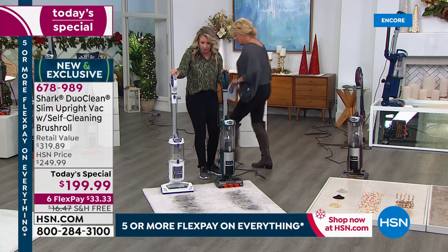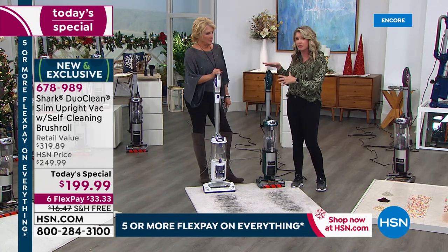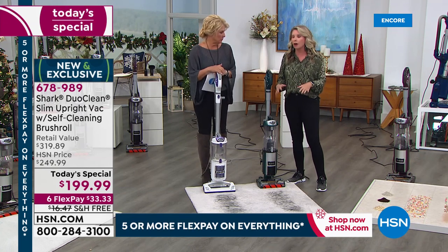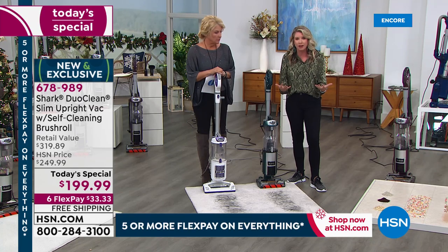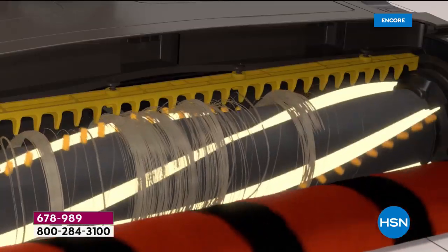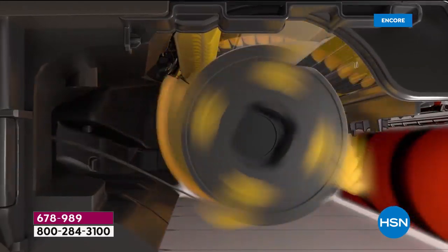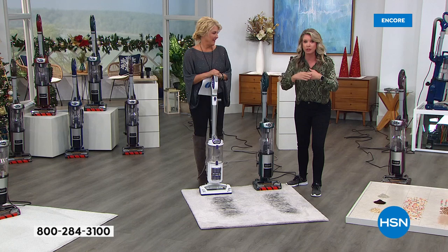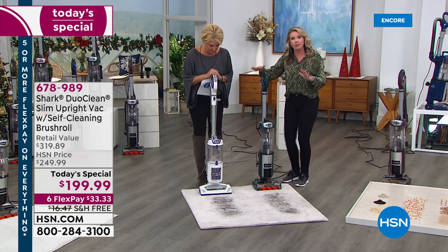We actually have the time to break down all the exclusive new technology combined in this one vacuum. Let's really talk about our self-cleaning brush roll — which basically means you never have to clean another brush roll again. I'm going to show you an animation of the inside of the vacuum. We've added little flaps that prevent a tight roll on the brush; those combs grab the hair and flick it to the back. The more it rotates, the more it cleans itself — so every time you turn it on, it's cleaning itself.